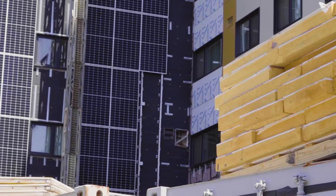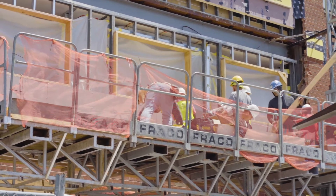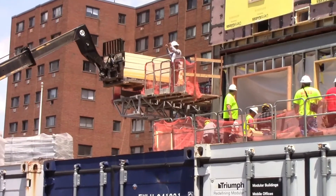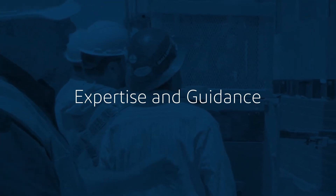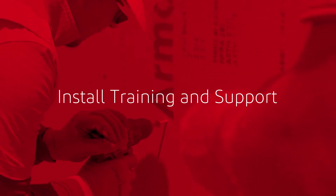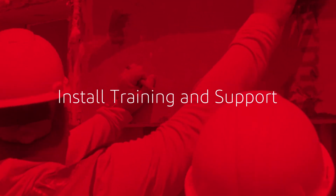At DuPont, we're here for you every step of the way. We're working with our customers so you don't have to try to figure everything out on your own. With DuPont Armor Wall systems, you don't just get the materials — you get expertise and guidance. We have the building science knowledge to support you on any type of project. One of the greatest benefits our customers receive is install training and support, wherever and whenever you need it.